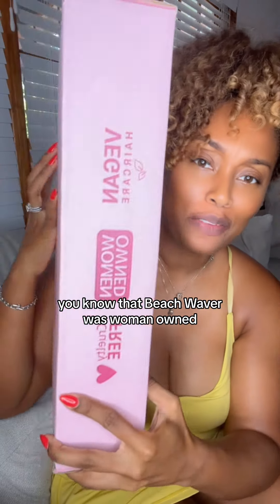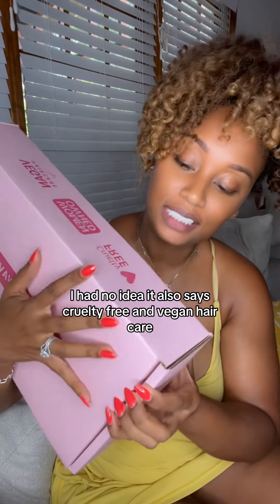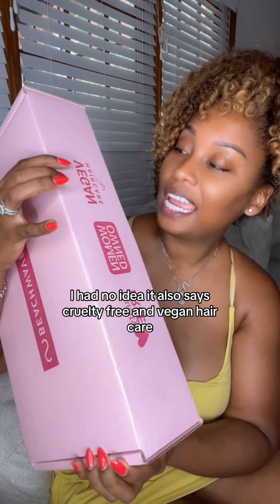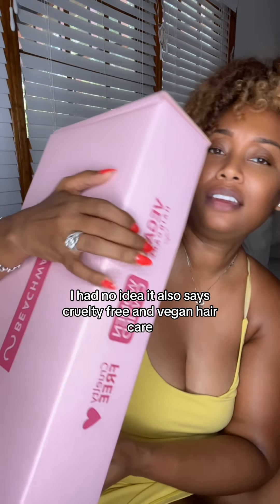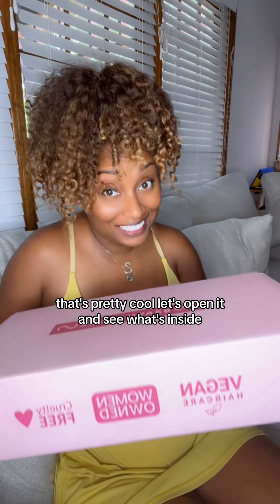Did you know that Beach Waver was woman-owned? I had no idea. It also says cruelty-free and vegan hair care — I had no idea about all that. That's pretty cool. Let's open it and see what's inside.